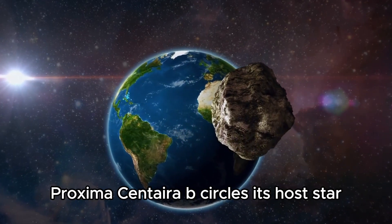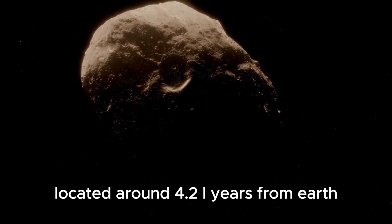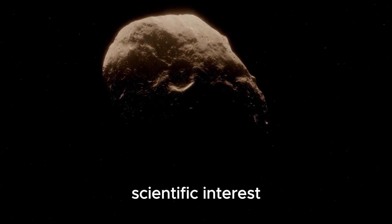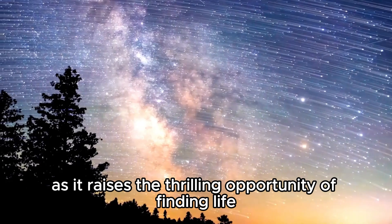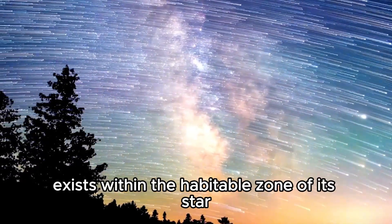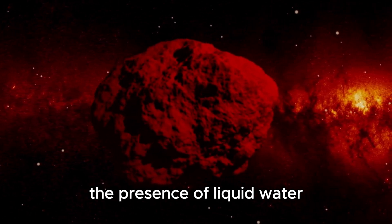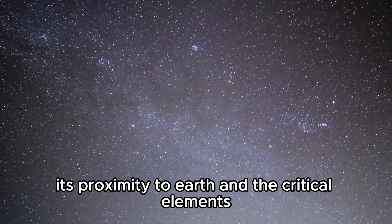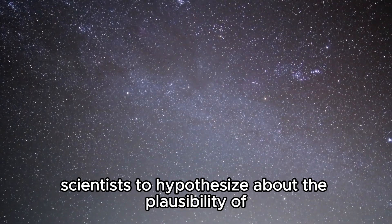Proxima Centauri b orbits its host star Proxima Centauri, a red dwarf located around 4.2 light years from Earth. The visibility of Proxima b has sparked critical scientific interest, captivating the imagination of humans worldwide. It raises the thrilling opportunity of finding life beyond our solar system, as Proxima b exists within the habitable zone of its star — a location where conditions could permit the presence of liquid water, a vital ingredient for life as we understand it.